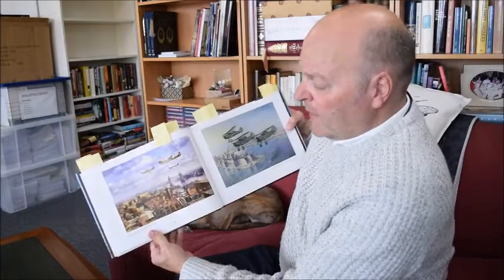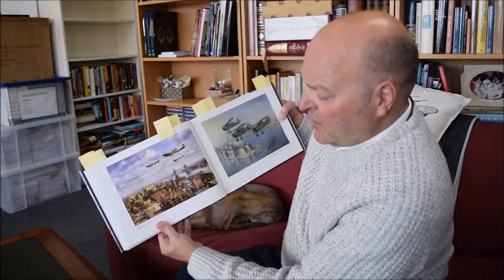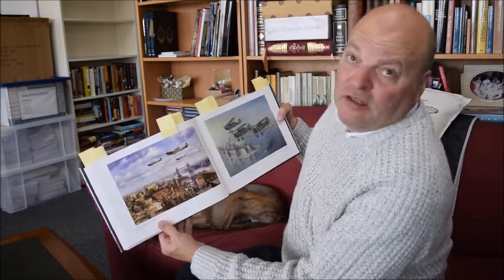My next favourite - since we're in London, here we go - 'Cockney Sparrows': Spitfires Over the Tower of London by John Young. It's obviously very interesting to compare London then and London now.